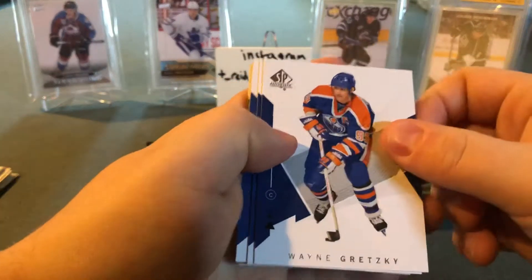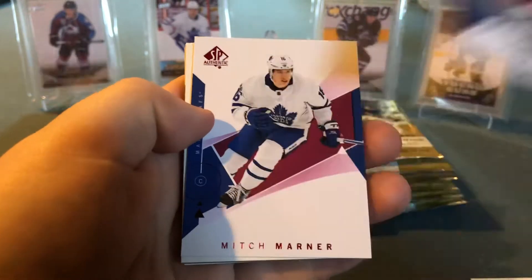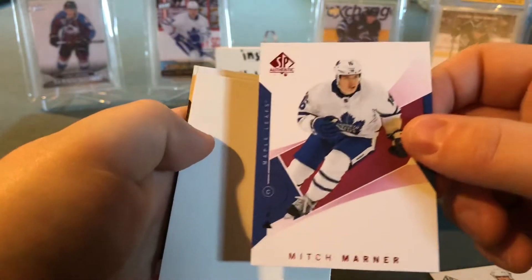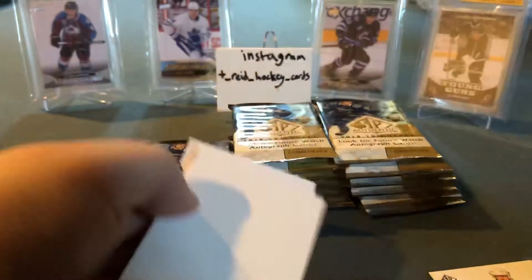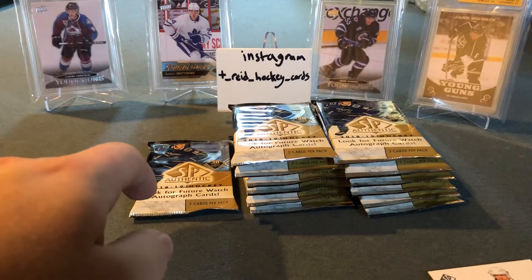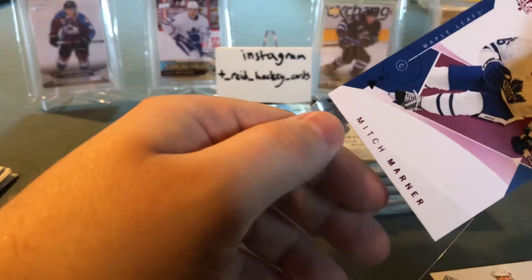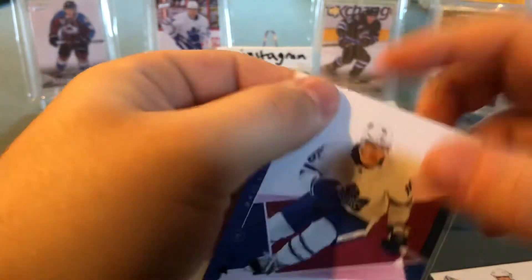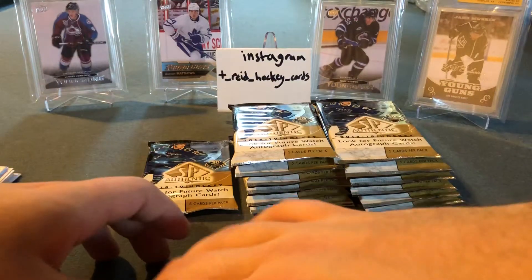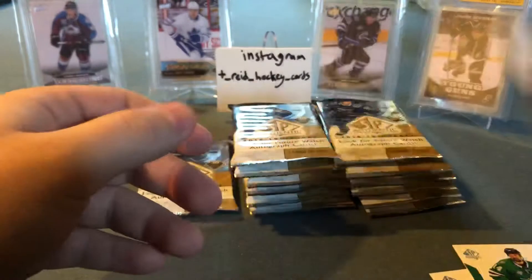Pack six: there's the Great One himself, Wayne Gretzky, Mark Messier, and looks like a red Mitch Marner — oh yeah, that is nice for the PC! SPA red Mitch Marner, putting a sleeve on that right away. I'm liking the results so far. I don't really expect another future watch auto but there we go — Mitch Marner red SPA. Finished off with Jamie Benn and Anze Kopitar.